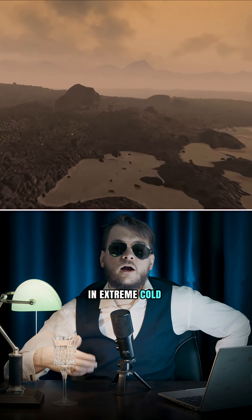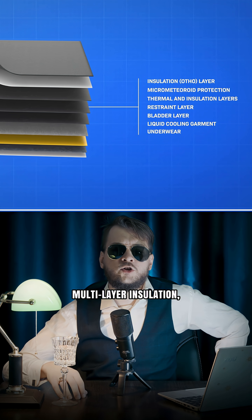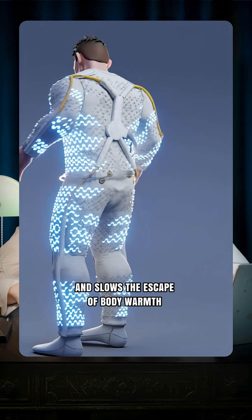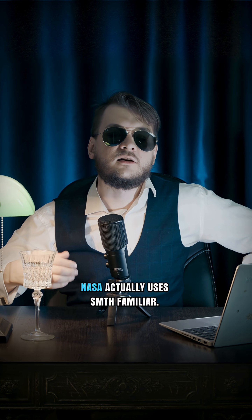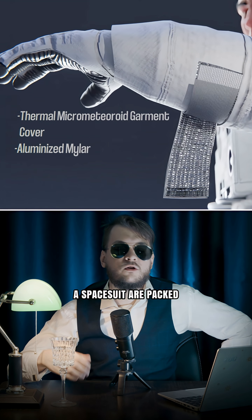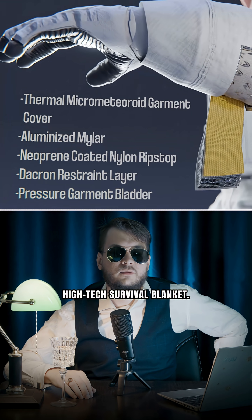In extreme cold, like on Pluto or Titan, you would want multi-layer insulation — like wearing many coats stacked together. Each layer traps heat, slows the escape of body warmth, and stops radiation. NASA actually uses something familiar: the outer layers of a spacesuit are packed with reflective insulation, kind of like a high-tech survival blanket.